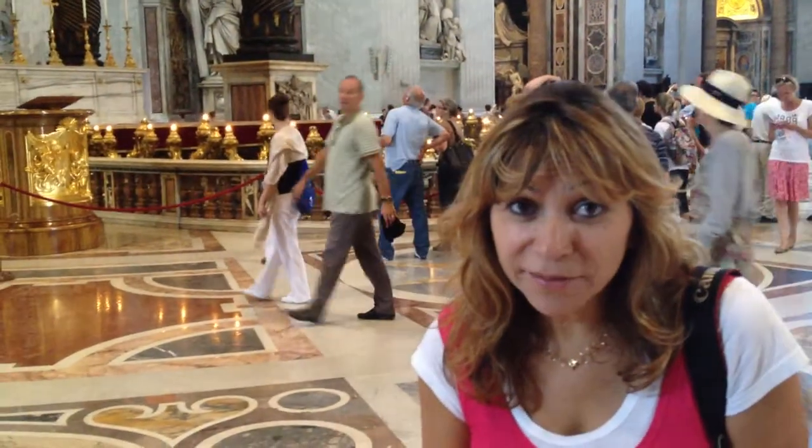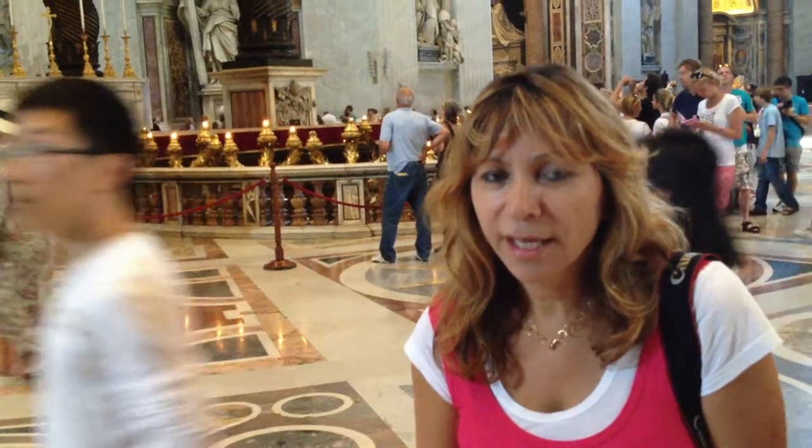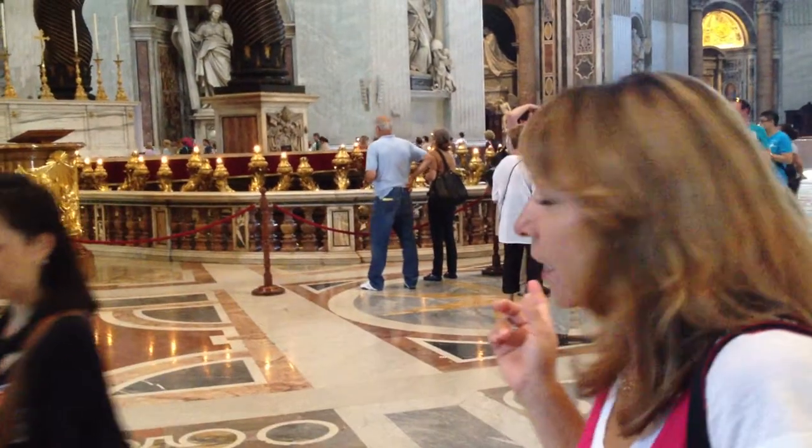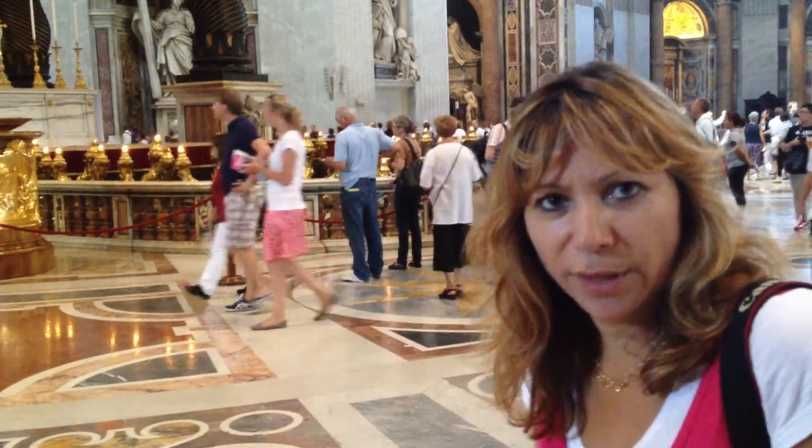Hi everyone, it's me, Olivia, and we are at the basin of St. Peter, and behind me is the tomb where it's been buried, and it's 20 meters below ground.